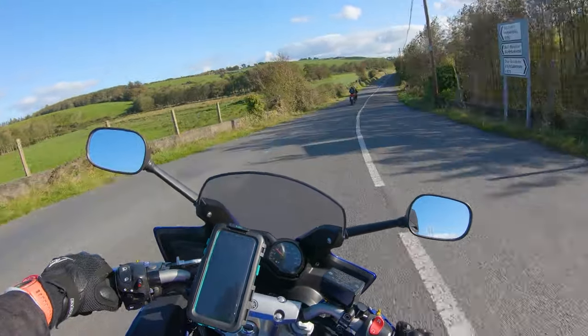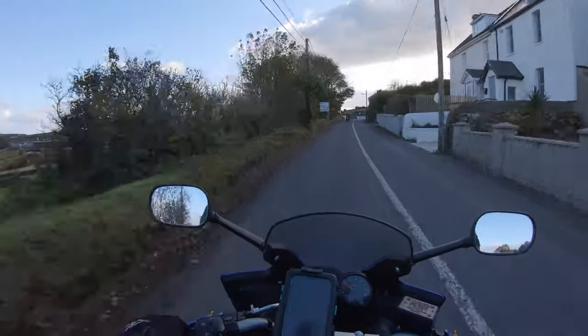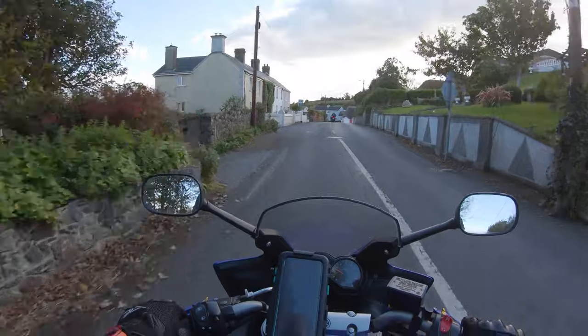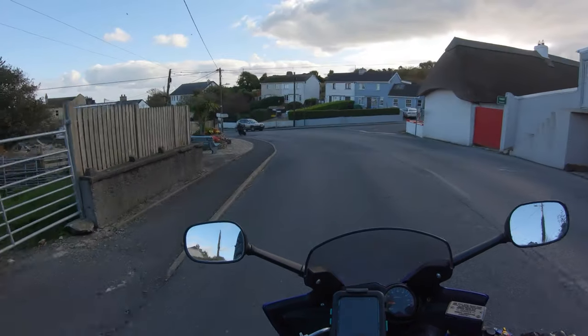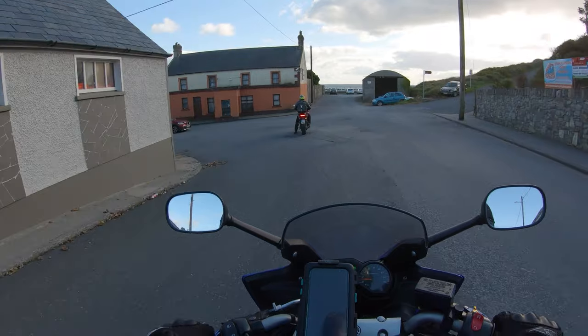So now we're in Bunmahon, which is one of the villages along the route. I think this is the actual geopark section — it's a UNESCO geopark, which is really cool. It's kind of like a protected area. Copper Coast Drive — here we are. Oh, Kev's going in here. We're going in here, look, you see. We shan't argue with the Kev — he knows his mind.